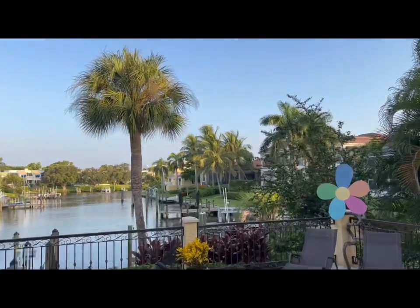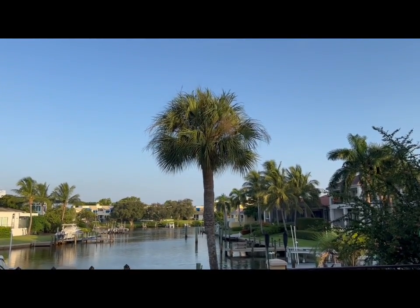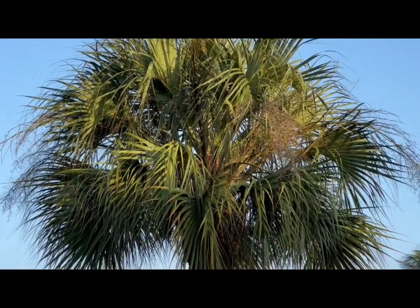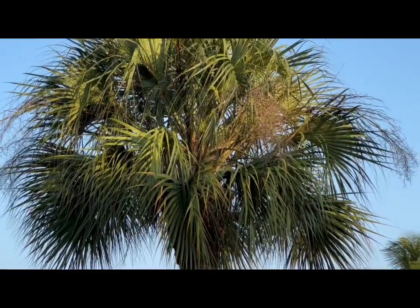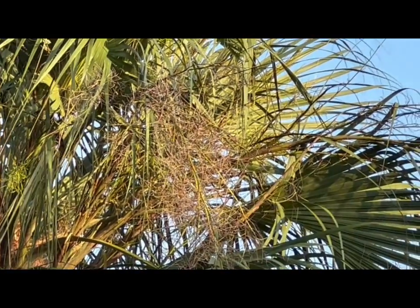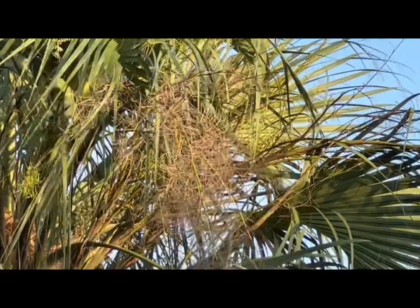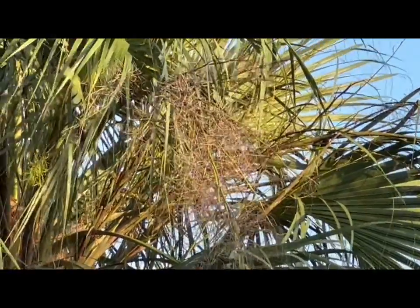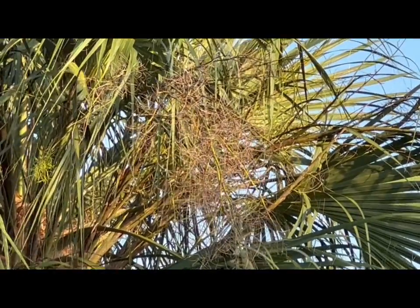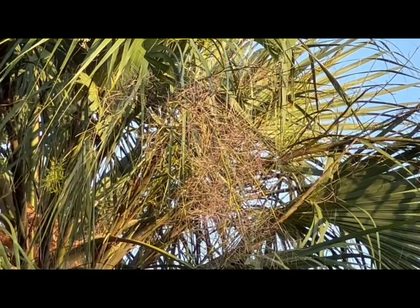First and foremost, that palm tree right there is called a cabbage palm. You'll notice there's kind of a grayish area in the middle of all the green — those are seed pods. Those little things pop out of the base and they have literally hundreds or even thousands of seeds on them, which drop to the ground and then grow new trees.